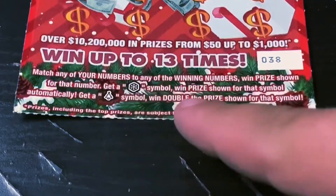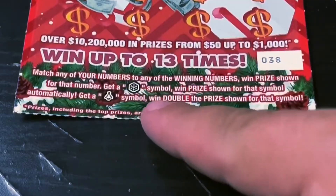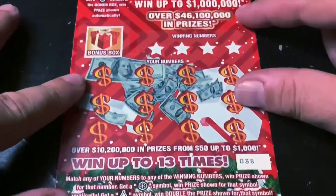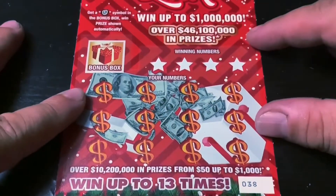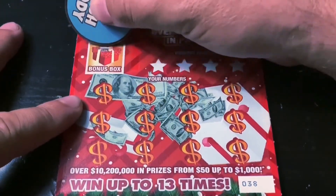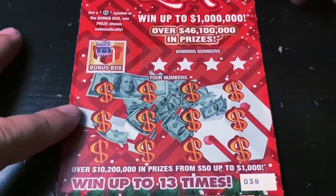Match any of your numbers to any of the winning numbers, win prize shown. Get a snowflake symbol to win that prize. Get a Christmas tree symbol to double the prize. I've got one of these to get 38. There's also a bonus — if we get the horseshoe symbol, we win the prize up here. Let's check the bonus first. And that is a fireplace. Let's get one of those juicy symbols.